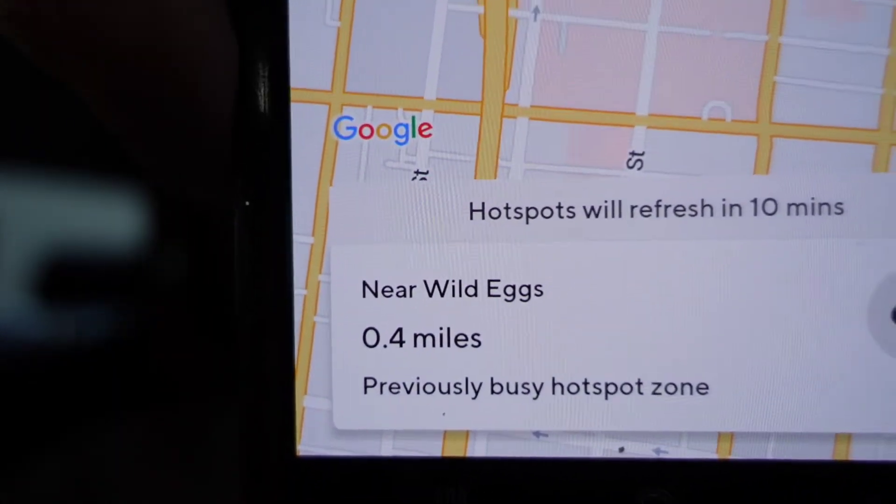I'm pretty sure if I drive toward Wild Eggs I'll get a Wild Eggs order — but they just gave me another McDonald's order for $2.75 for 2.8 miles. That's too small. I feel like there was no tip and it's just the DoorDash app paying you to pick it up. I'm going to hit decline and put 'too small' as the reason. So we're going to do what I originally said — drive toward Wild Eggs and see if we get an order there.